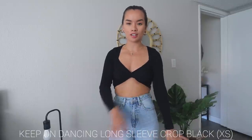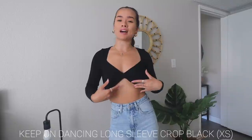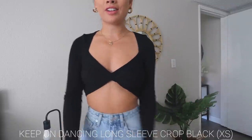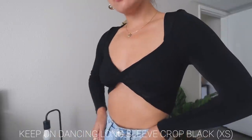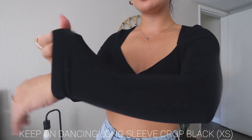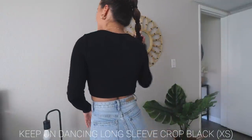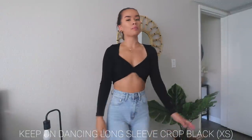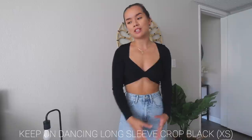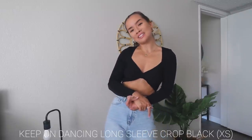Next top is this black long sleeve cross-cut front top. I love tops in this style — very flattering. It's thick material, so comfortable. The back is just a normal little crop. You can pair this with so many things because it's so basic, and that's what I love about it.